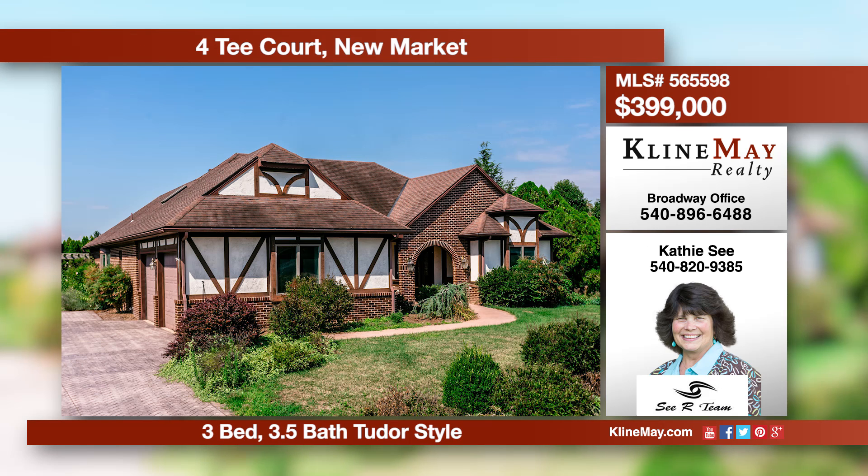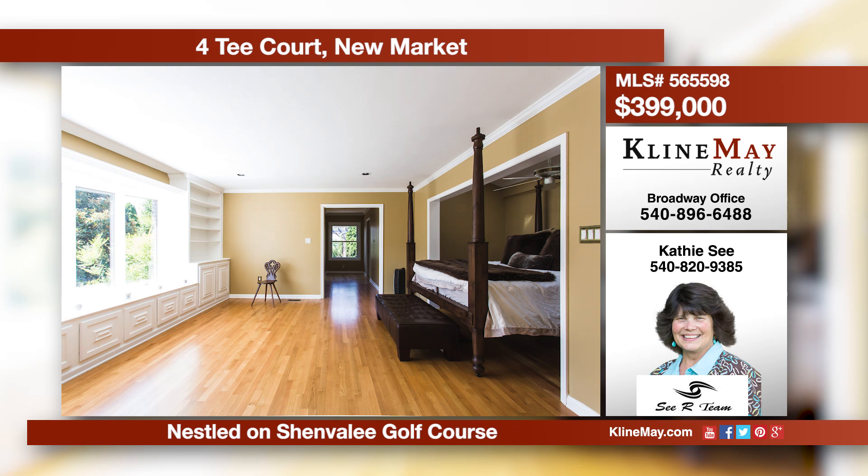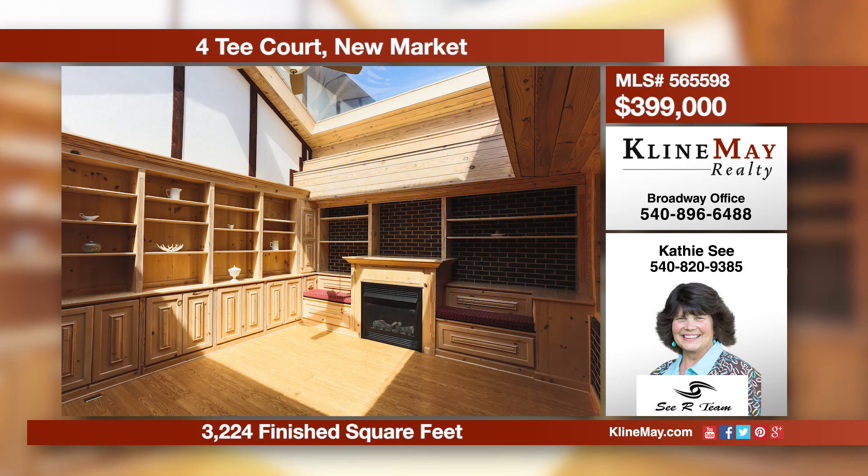This gorgeous Tudor style on the golf course is an easy hole-in-one. Features include hardwood floors, a large gourmet chef's kitchen, formal dining area, a living room with built-ins and fireplace, and a stunning atrium with built-ins. Call Kathy C for more information at 820-9385.